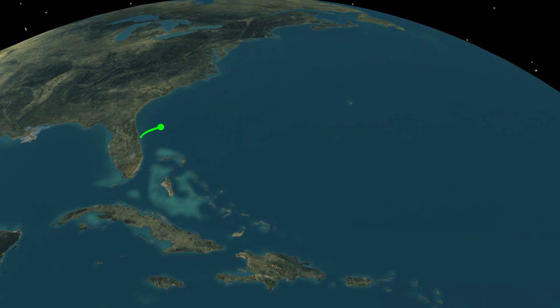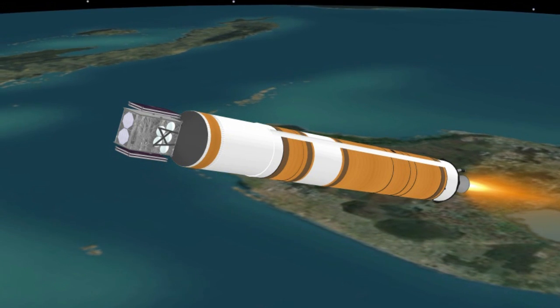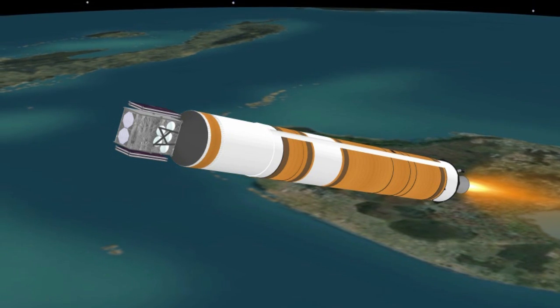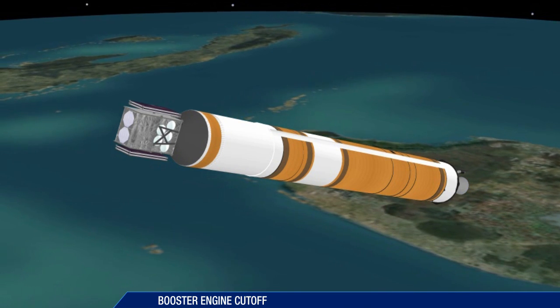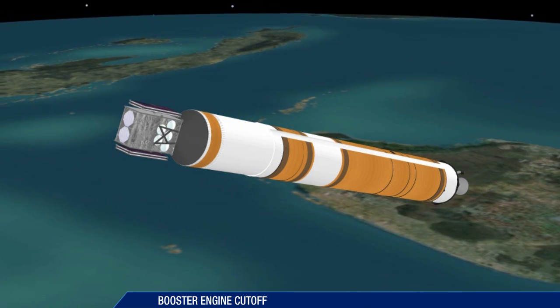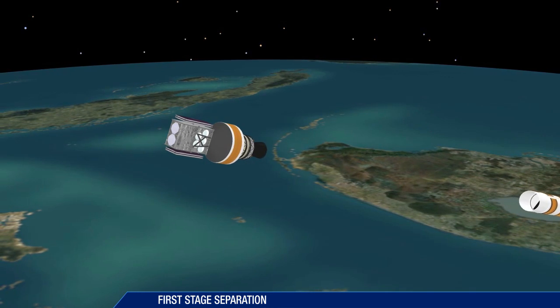Approaching booster engine cutoff, the Delta IV is burning propellant at a rate of approximately 995 pounds per second, flying at more than 111 miles in altitude and 225 miles downrange. Booster engine cutoff occurs just under 4 minutes into the flight. Seven seconds after booster engine cutoff, the first stage is jettisoned.